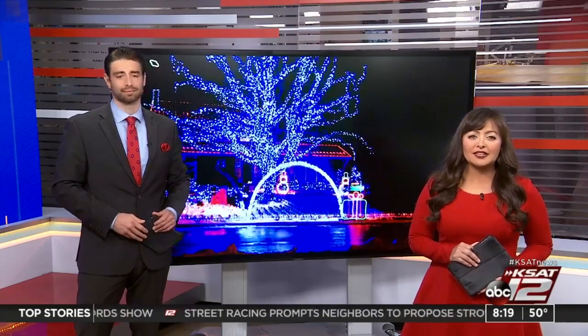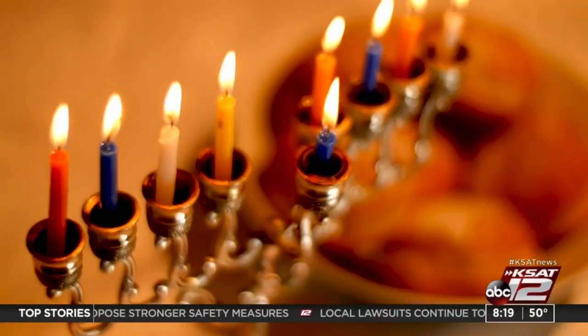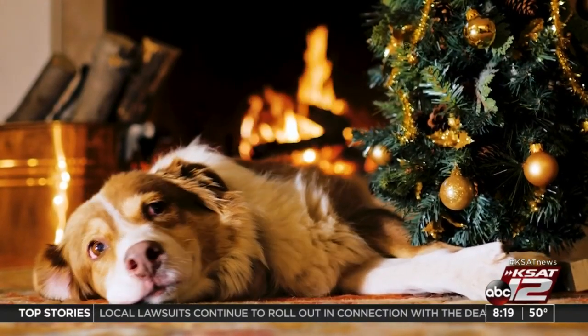In today's Ask Angie segment, we're taking a closer look at some of the best ways to keep your home safe during the holiday season. From Christmas trees and Hanukkah menorahs to fireplaces and porch pirates, there are risks of the holiday season that we'd all like to avoid.